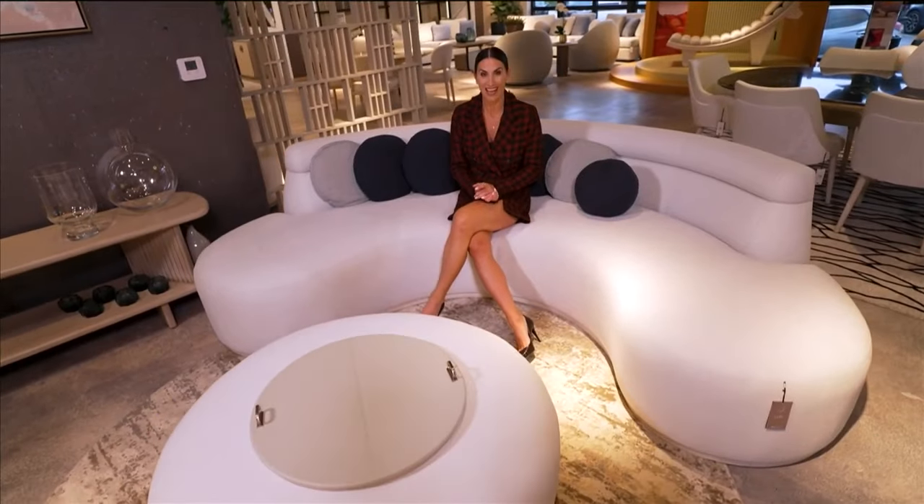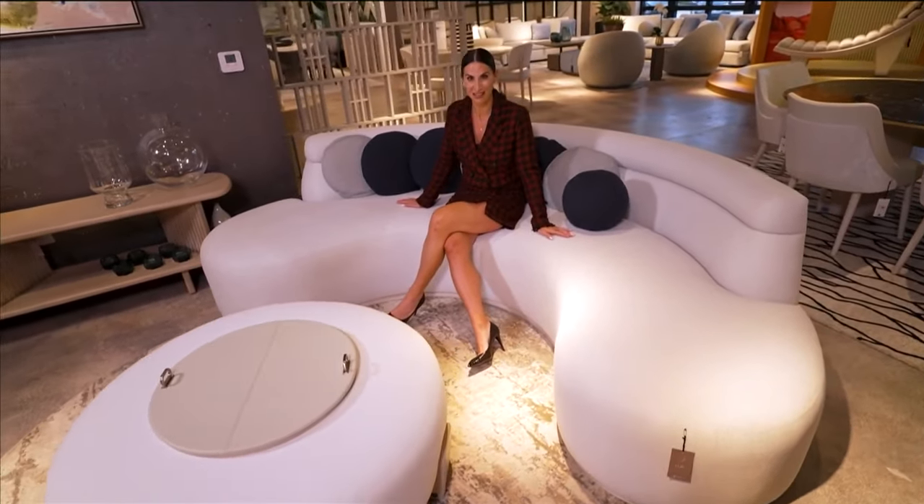Not sure what style of furnishings to bring home? No worries, we have got some expert advice to guide you through the latest home design trends, and one of them will throw you for a literal design curve.